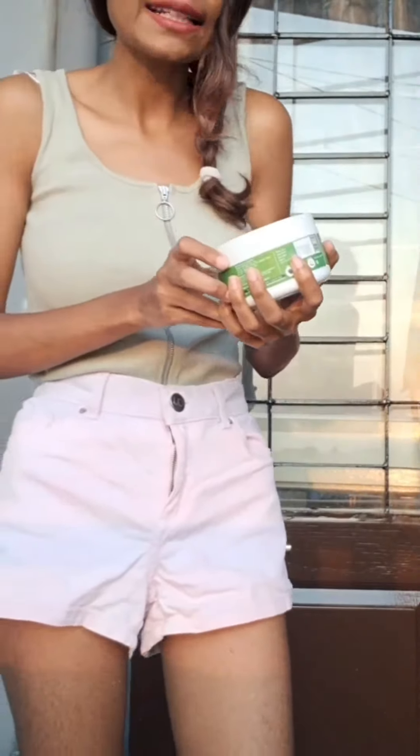Here's the body butter by the skin story. It is enriched with cactus extract, waringa oil, and pecoachin. And it is very hydrating.